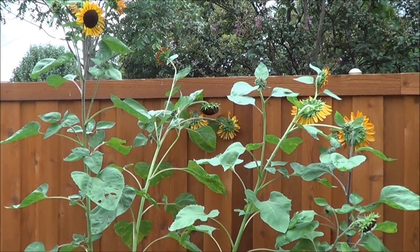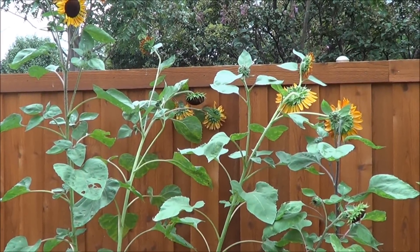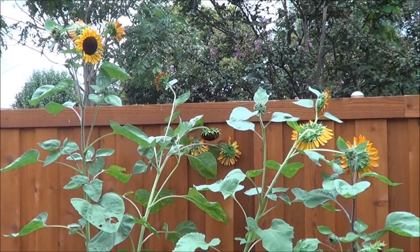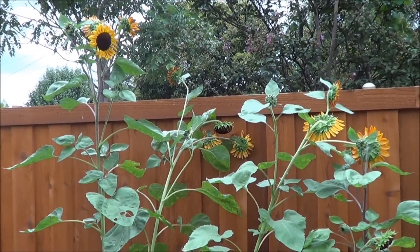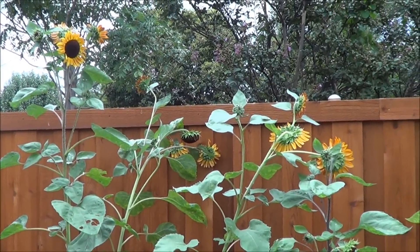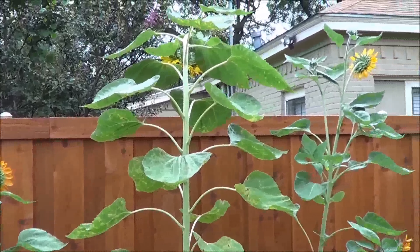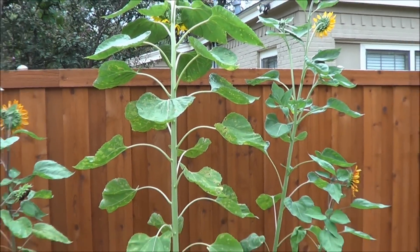We didn't really plant that many sunflower seeds this year — it was kind of a last-second thing, I almost forgot about planting them. But I'm glad we did. Next year I'll probably do a better job planting these. They make a great border along this fence here.